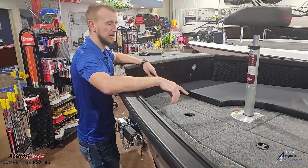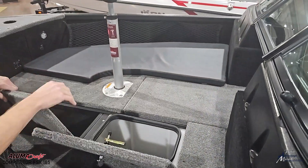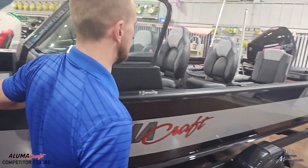Up here in the bow you have a designated live well along with big storage on both sides, plus a rod locker.